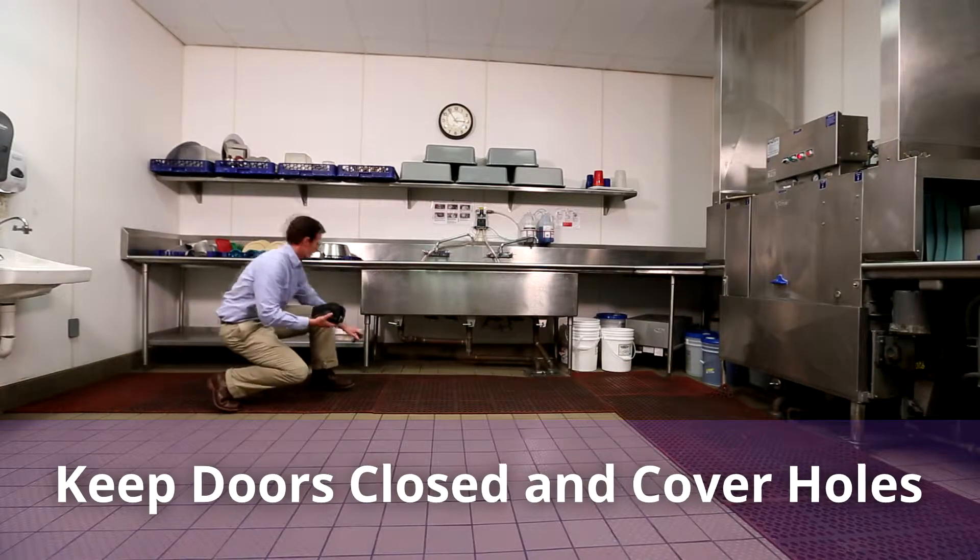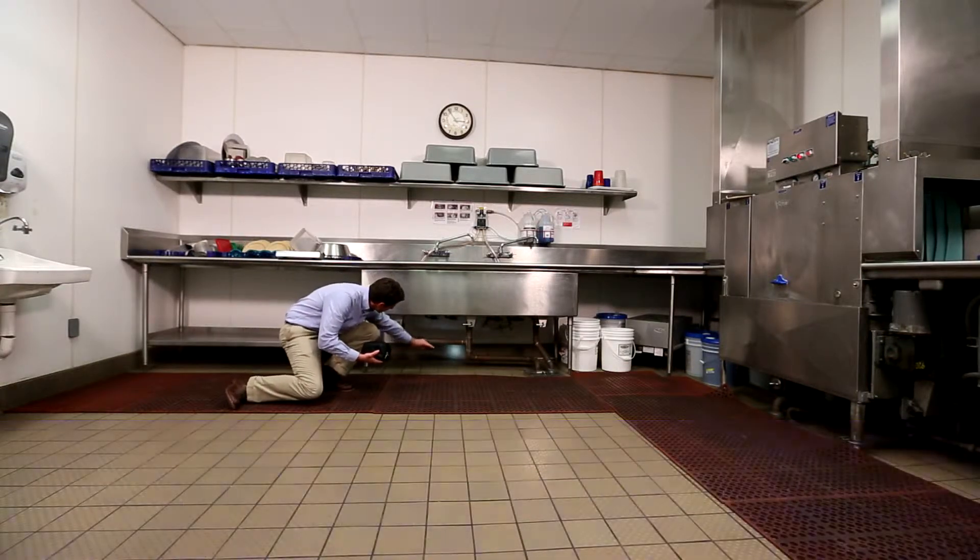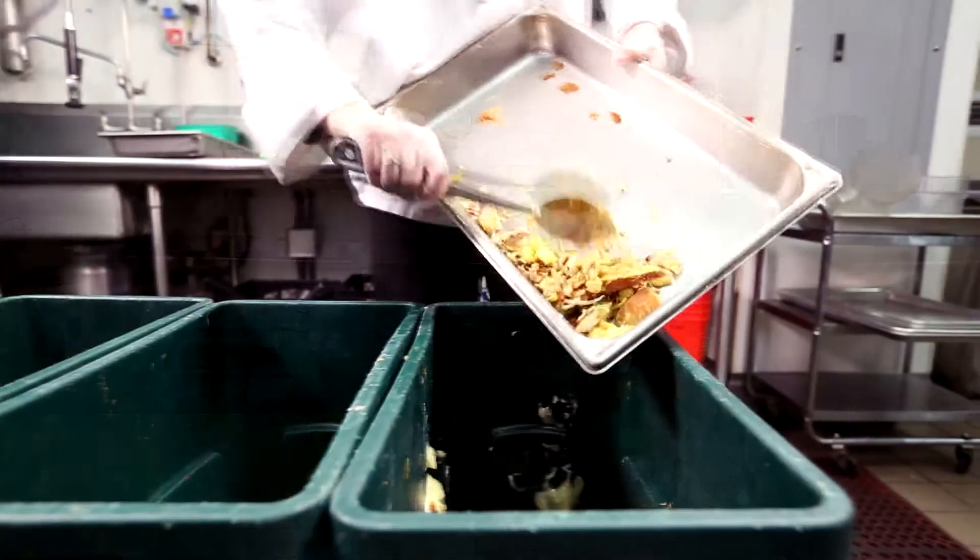First, keep doors closed or screened and cover holes in the walls. Even the smallest hole can be an entry point for pests.